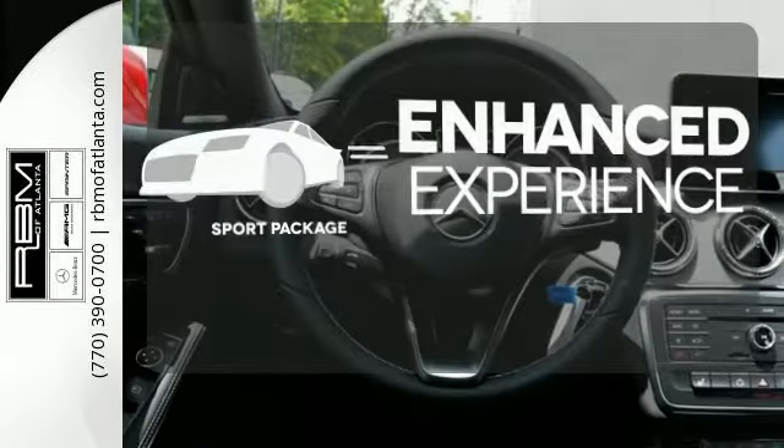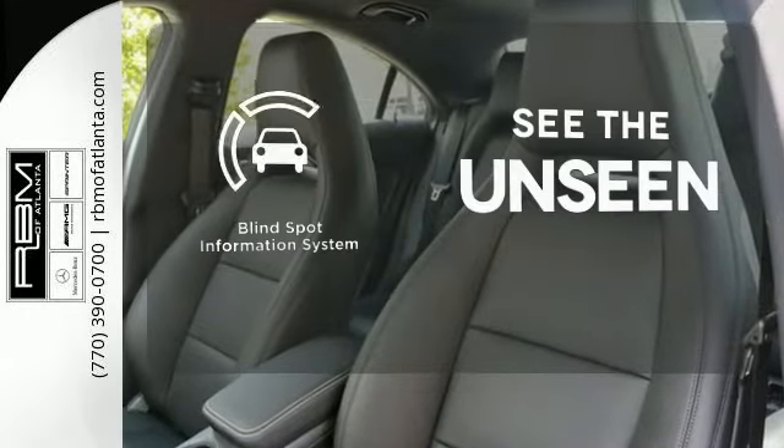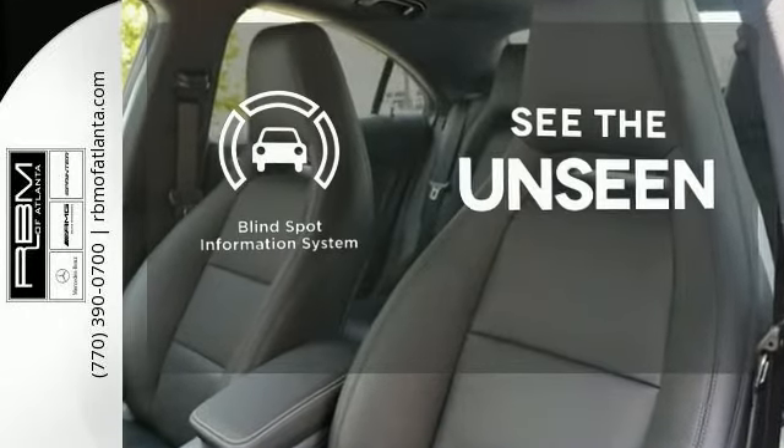Drivability and functionality is enhanced with the included sport package. Negotiating traffic has never been easier, thanks to the blind spot indicator.